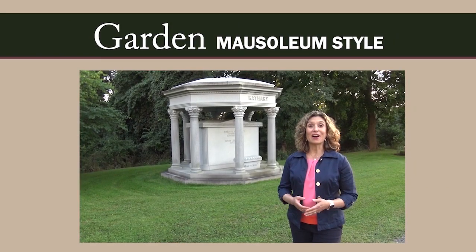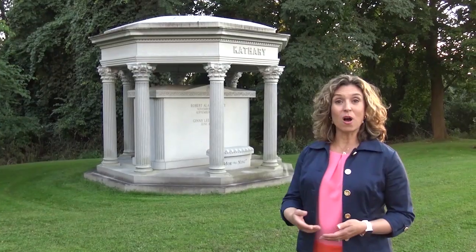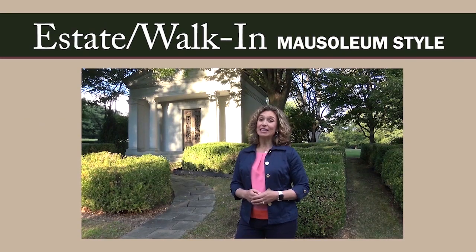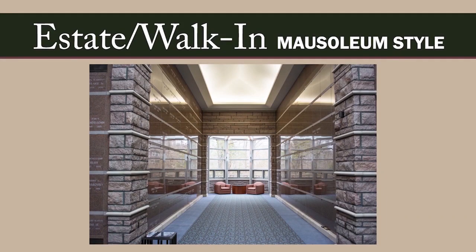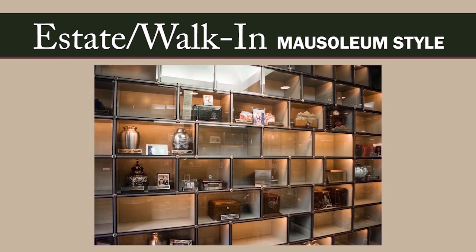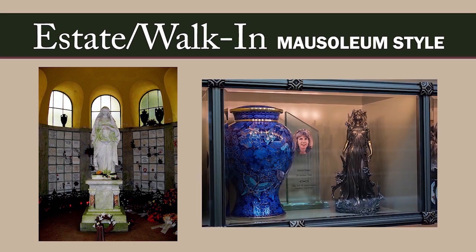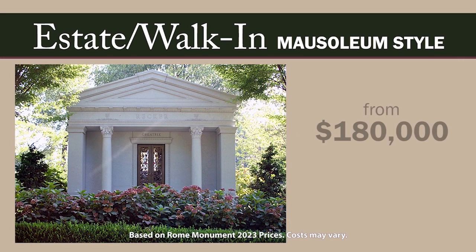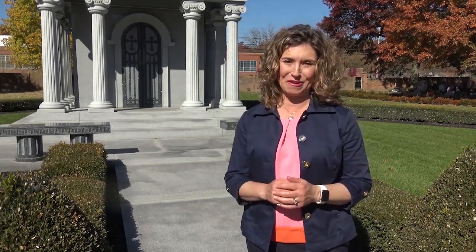A garden mausoleum is an open-air structure without a defined walk-in interior, starting at about $200,000. Walk-in mausoleum buildings have a working door and an interior space for the family to visit — the crypts are on the inside, and it can have niches or a columbarium for cremated remains and places for personal art and artifacts. The costs for walk-in mausoleums start at $95,000 for small structures and $180,000 and above for larger family estate mausoleums. Large or small, mausoleums can be built by a quality mausoleum company in any style you prefer.